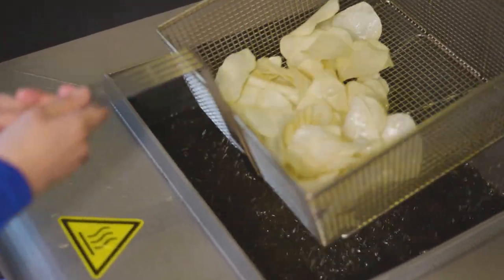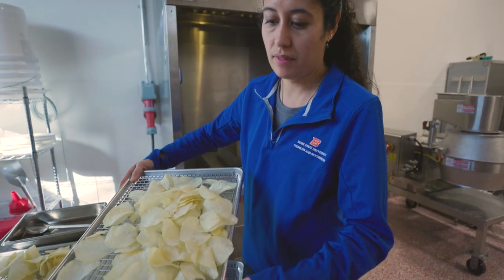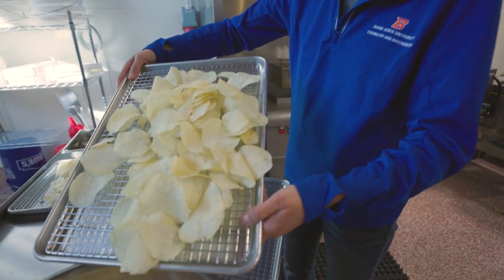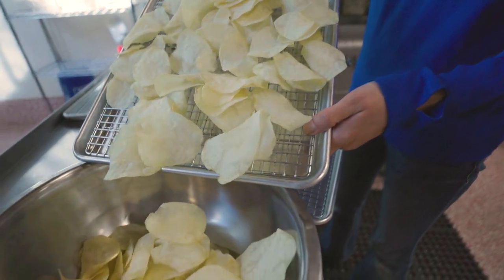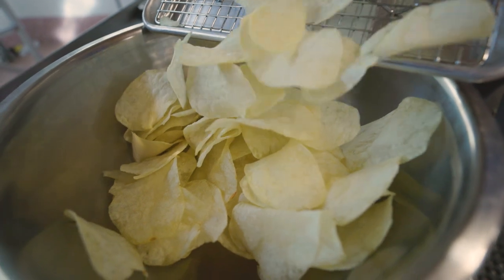Pulsed electric fields show up naturally — they are part of a chemical reaction that happens when carbohydrates and amino acids are put in contact with heat. What it does is electroporate, or make tiny holes in the potatoes, that will allow the reducing sugars and carbohydrates to leach out of the potato, and therefore we could have less acrylamide after the frying process.